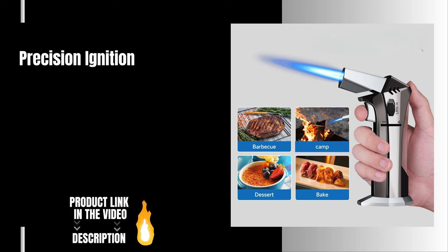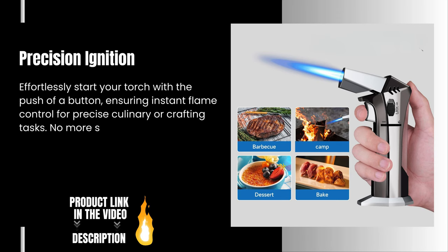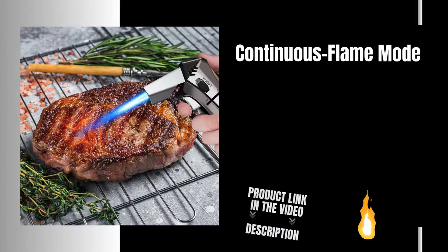Precision Ignition. Effortlessly start your torch with the push of a button, ensuring instant flame control for precise culinary or crafting tasks. No more struggling with manual ignitions. Enjoy seamless operation and consistent results every time.